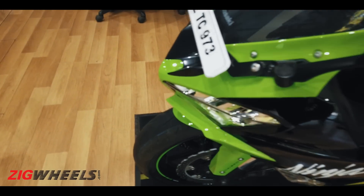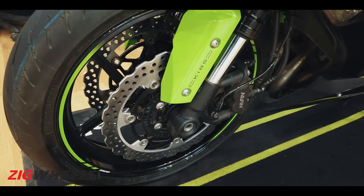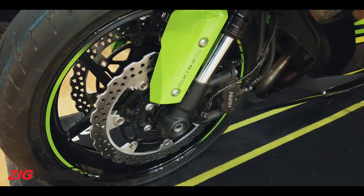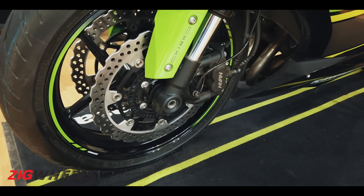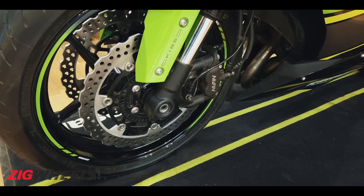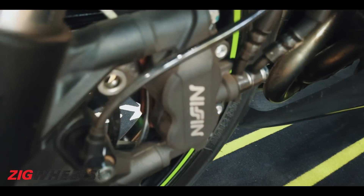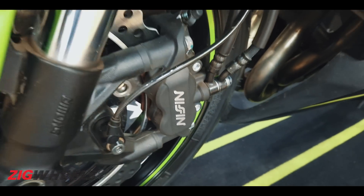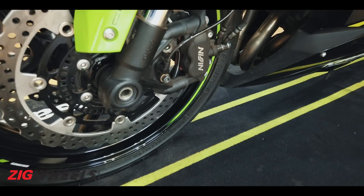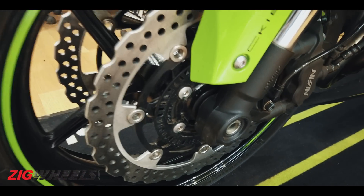At the front, suspension is handled by Showa 41mm upside-down separate-function big-piston forks with full adjustability — rebound, compression, and preload. Braking up front comes from Nissin monoblock four-piston calipers acting on two 310mm rotors.